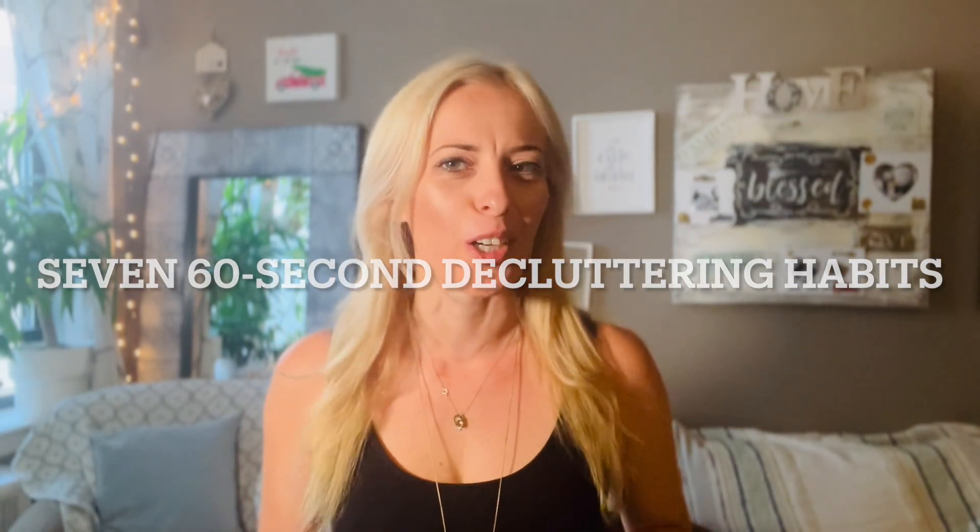Hello, lovelies. Today, we're going to talk about seven one-minute habits to declutter your home. Consider this a cheater's guide to a clutter-free home. Let's jump right in.